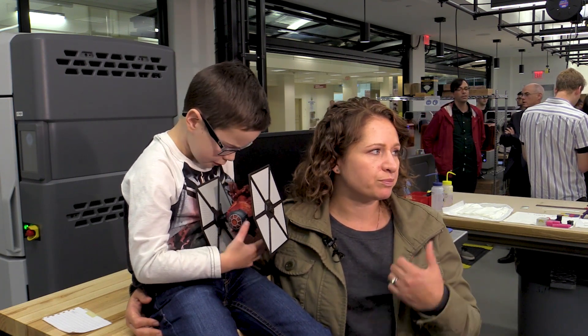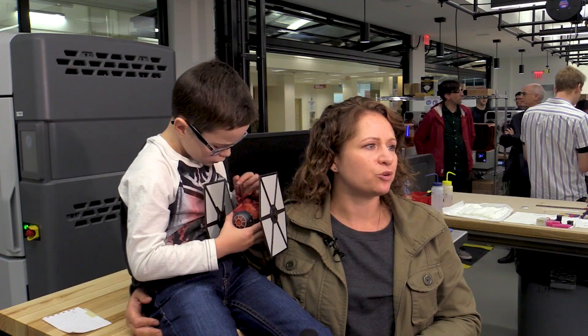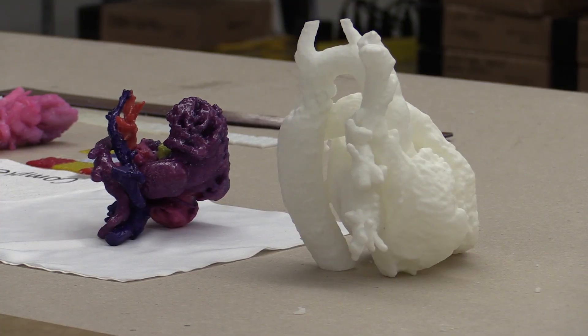One of the nurses here — she's amazing — remembered his story. So when they were talking about printing 3D hearts, she brought Mason up, that he really wanted to see his old heart and have some closure with that. And that brought the opportunity for them to include him in this program.